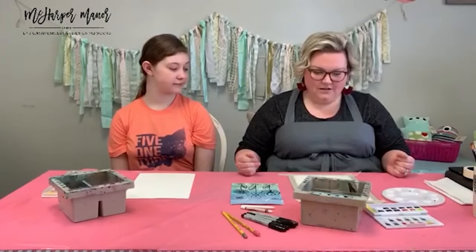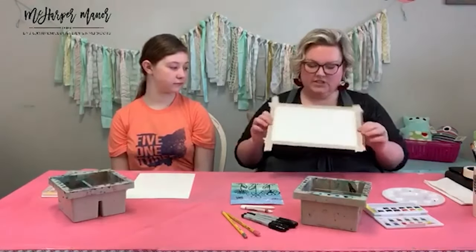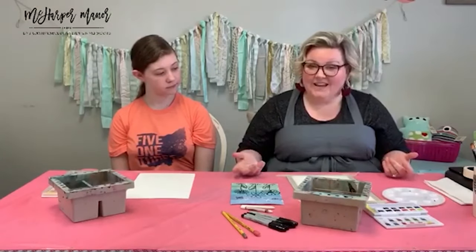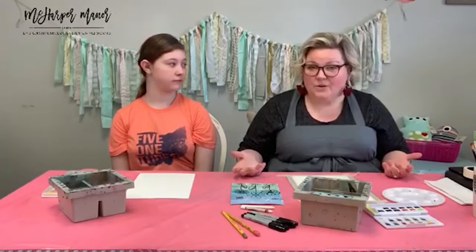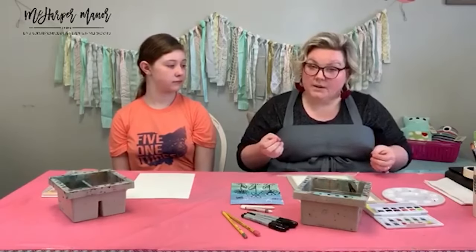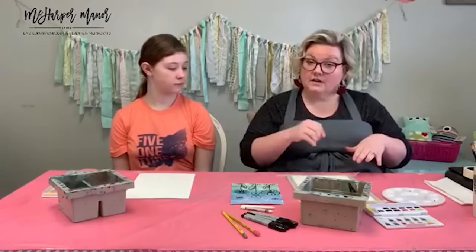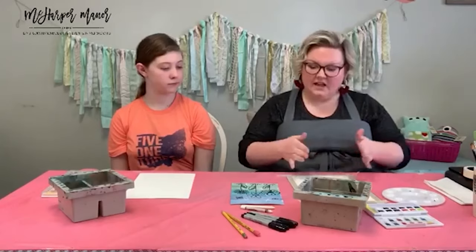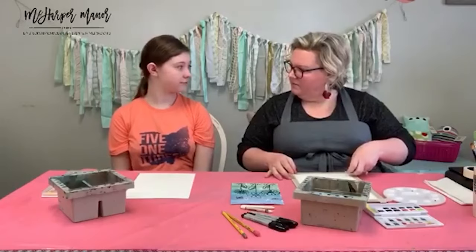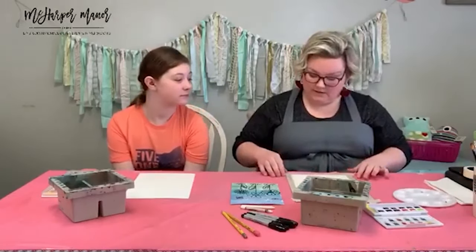So this is what it looks like when you've got your paper all taped down. This is what I suggest if you're using office paper or something that's not really thick watercolor paper — it's just going to help keep it from wrinkling. Have you guys ever noticed when you put a lot of water on paper and it starts warping? This is just going to help keep it smooth. Use what you have and we'll work around it.